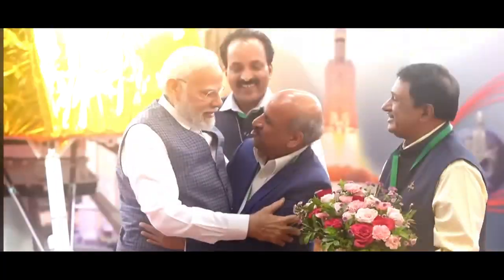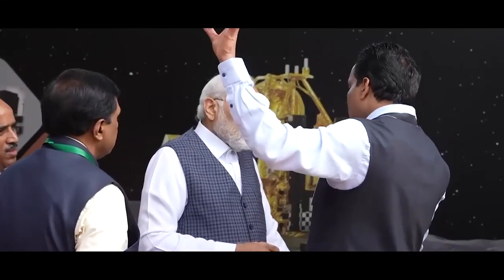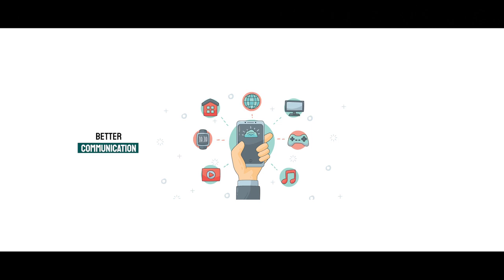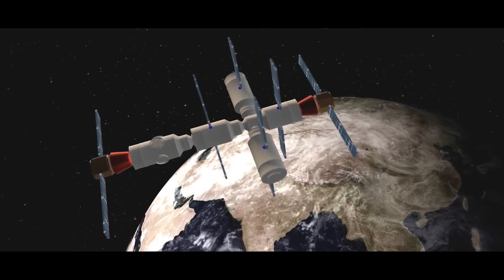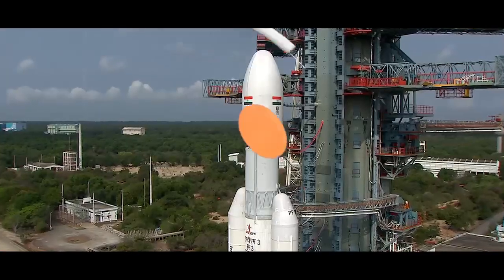Under PM Modi's leadership, ISRO is achieving never-before-seen feats, launching Bharat onto the space power map. These breakthroughs aren't just for space geeks — they mean better communication, faster internet, disaster management, and more precise weather forecasts. Plus, an Indian Space Station represents next-level potential for research, innovation, and jobs.